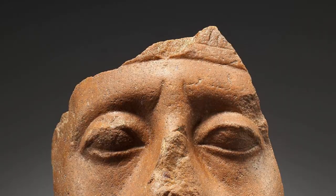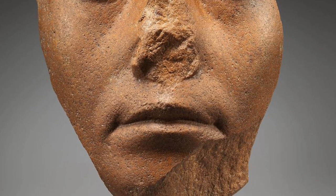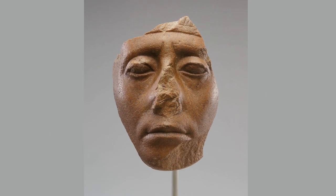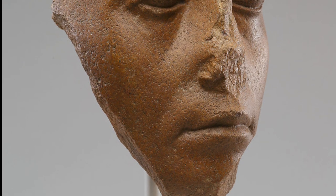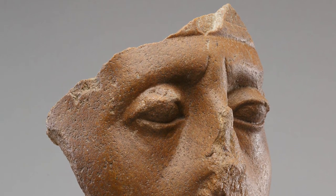Number 5. The face of Senwosret III is one of the most individual and recognizable in all of Egyptian art. The deep-set, heavy-lidded eyes, the thin lips, and the series of diagonal furrows marking the rather hollow cheeks give representations of this king a brooding expression not usually found on the faces of Egyptian kings, who are generally portrayed with a more youthful countenance.